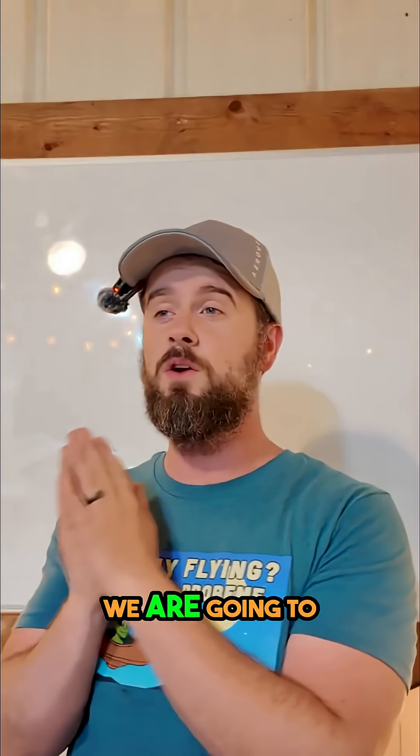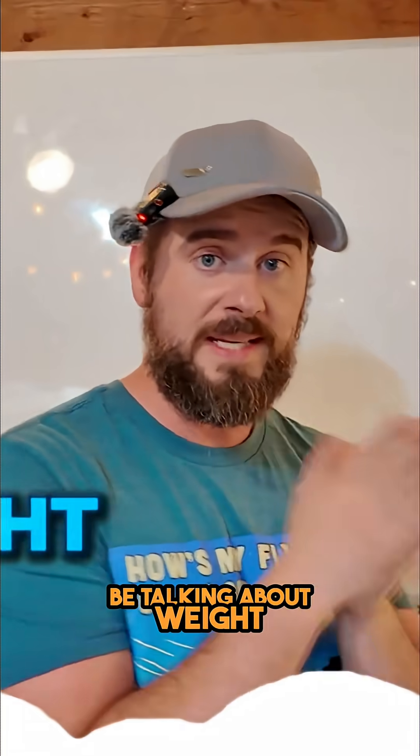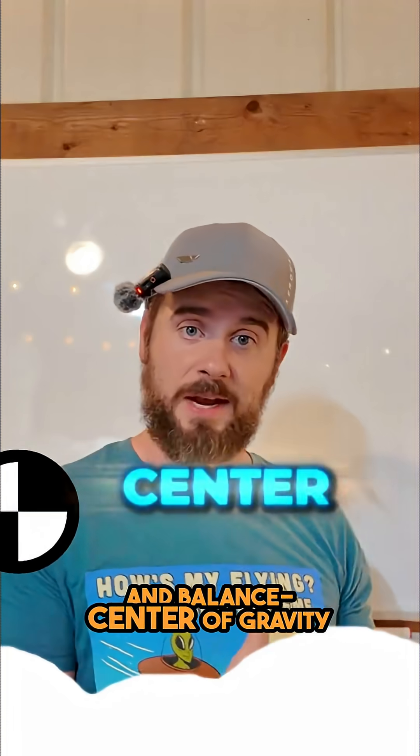Because today we are going to be talking about weight and balance, center of gravity.